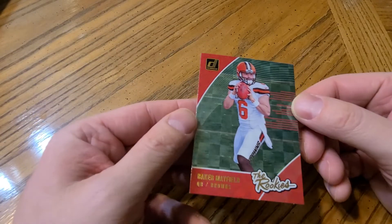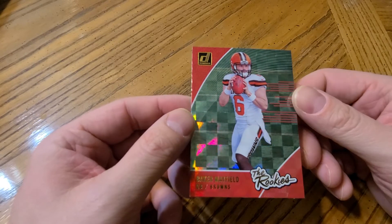Cleveland I didn't really have much, so I just pulled out this Baker Mayfield rookie from Donruss.